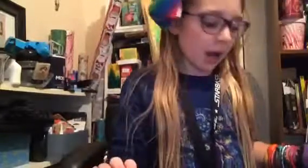Hello everybody, welcome back to my channel today. I'm going to do a haul I got from Myers. So let's get started with toy items.